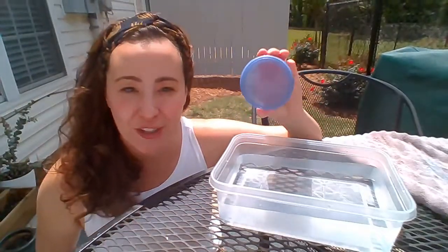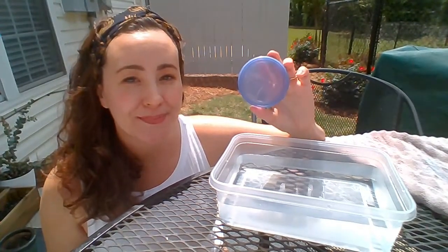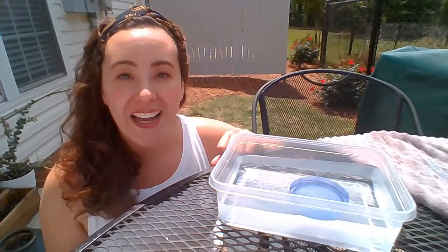We're gonna try the lid first. Do you think the lid will sink or will it float? Let's find out. It floats!